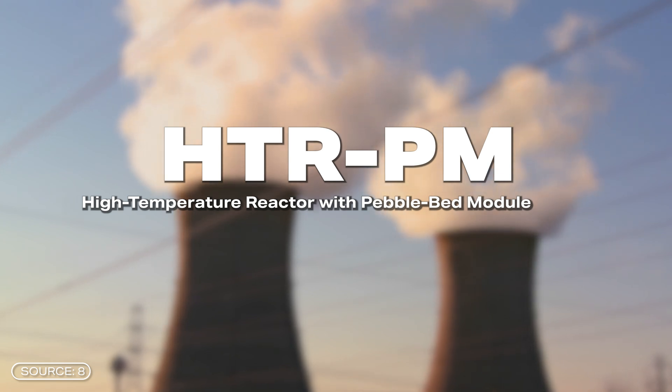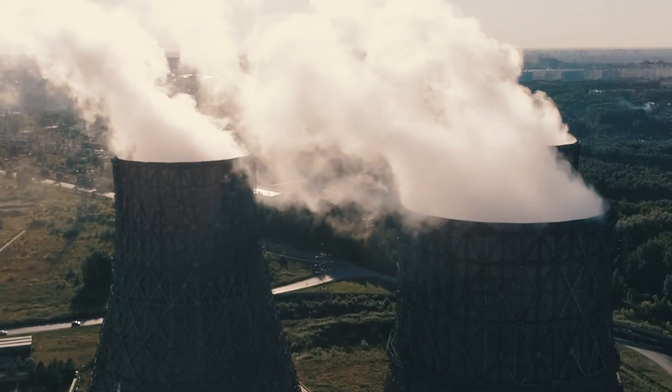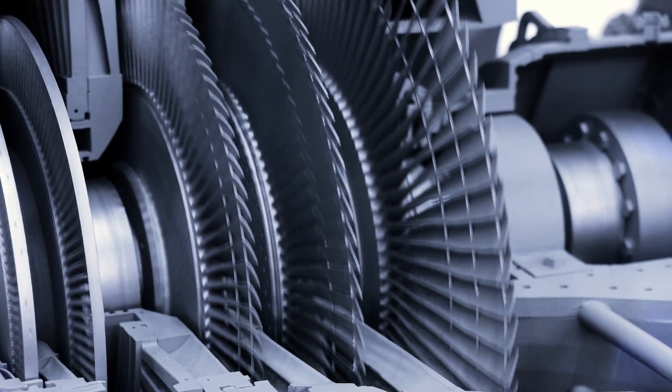The main differences to conventional nuclear power plants are already in the name. Firstly, the temperatures are higher. And secondly, there are no fuel rods but spheres. At the end, nuclear power is actually just an extremely complicated way of bringing water to the boil, and the end result is always a turbine that is driven by steam.